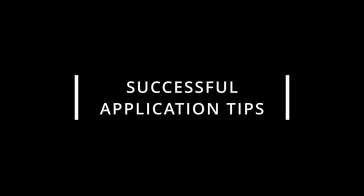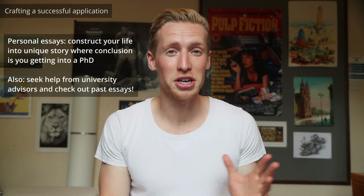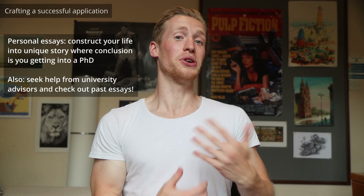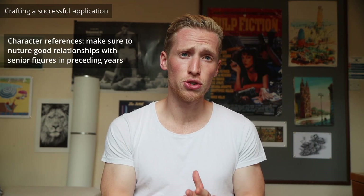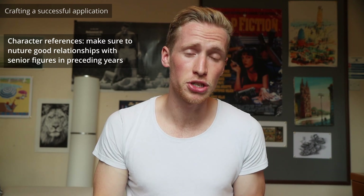Now let's say you have identified all the scholarships you're eligible for and when all the deadlines are — how do you craft a successful application to Cambridge and any internal or external scholarships? This video is more of an overview, so I don't want to go into all the specific details, but broadly speaking your CV will make the most difference anyway. For the personal essays, you basically want to construct your life into some sort of compelling, unique story where the conclusion of that story is you doing the PhD. For the character references, you really want to make sure to nurture good relationships with people in senior positions. For the interviews, probably my biggest advice is just be yourself.